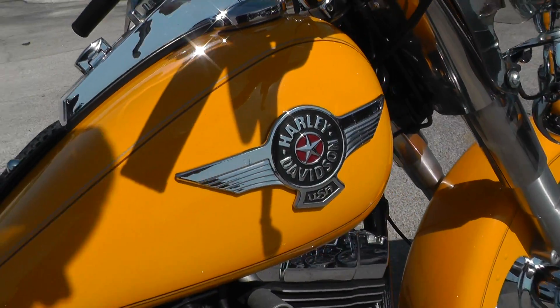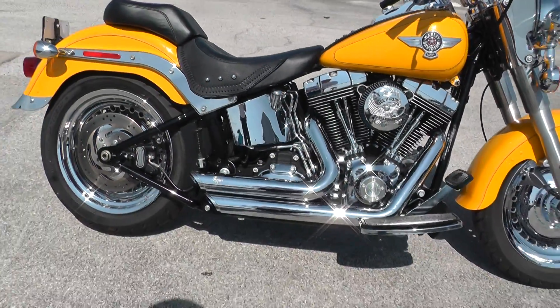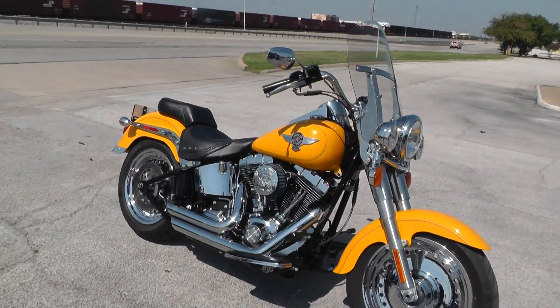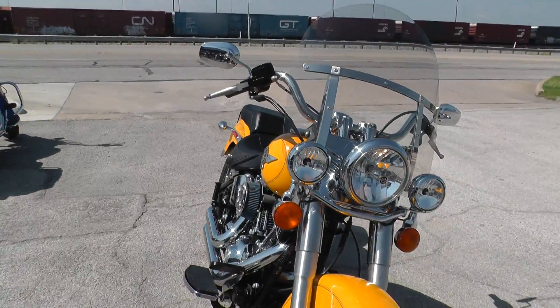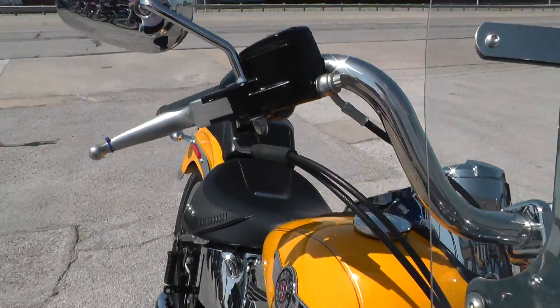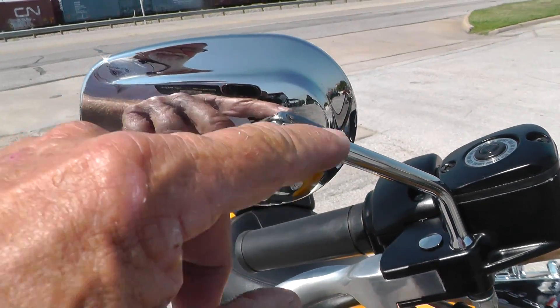Got a cool tank badging on it. If you'd like to know more about this bike, call our sales team at 817-985-8888. I noticed here on this mirror, it's just a little bit of rash right there.